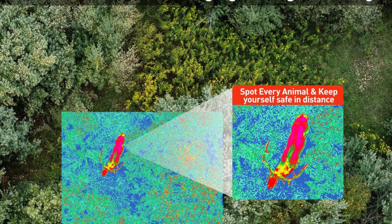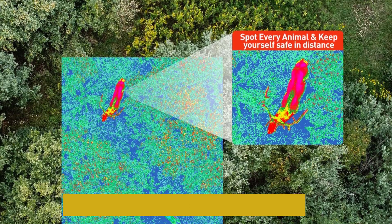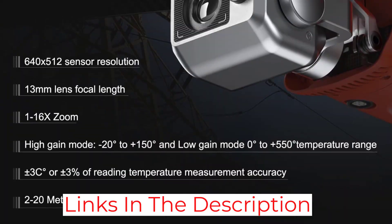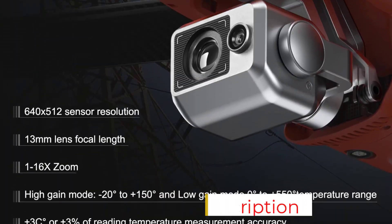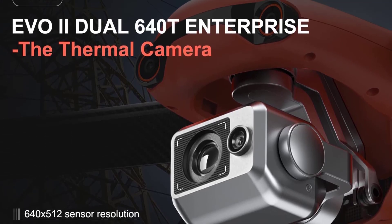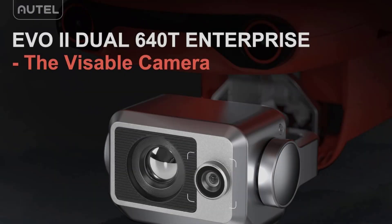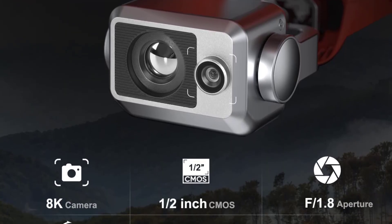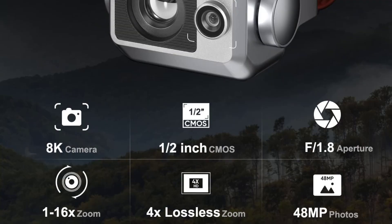It has a huge 9-inch screen, HDMI out, and the option to start automatic mapping. Even better, there is no Autel geo-fencing, so there is no threat of more paperwork. The drone also has a place to attach accessories that come with it, like a Vary, Loudspeaker, Spotlight, or Night Flight Beacon. This place is right above the camera.